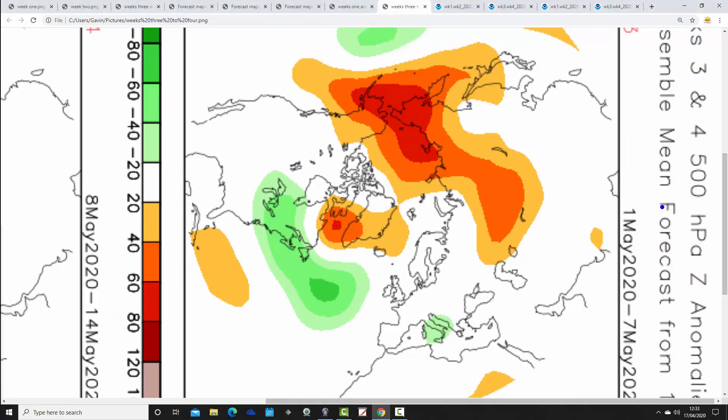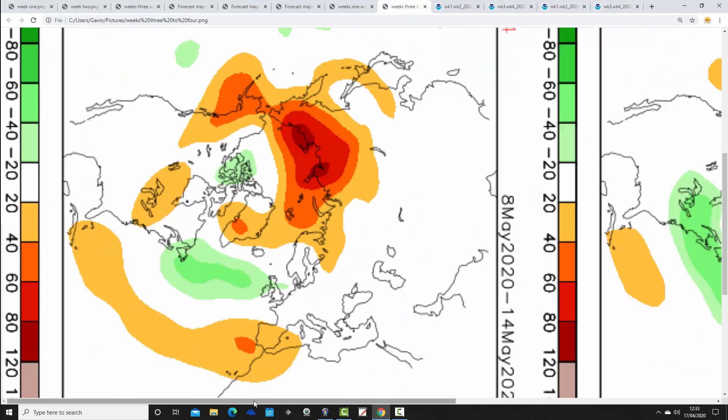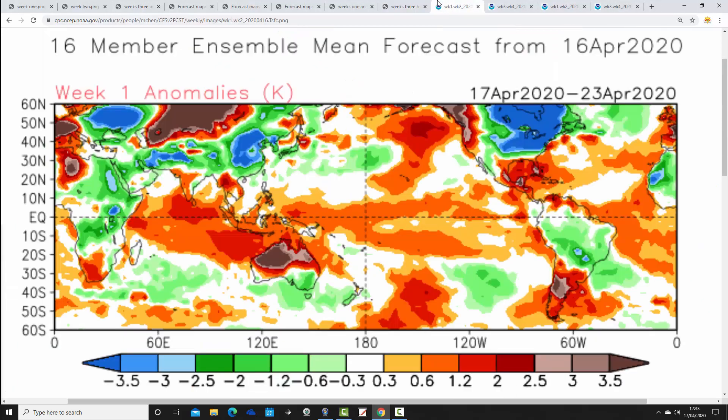Week three is the 1st to the 7th of May. The above average heights are still around Greenland but more out towards the Canadian side, with a trough of low pressure in the Atlantic - quite weak pressure signals for week three, probably reverting back to west-southwesterly winds, so temperatures recovering and still perhaps a little bit unsettled. Week four is the 8th through to the 14th of May - again low pressure and below average heights coming in off the Atlantic, winds reverted to west-southwesterly so temperatures shouldn't be a problem, but probably a little bit on the unsettled side.